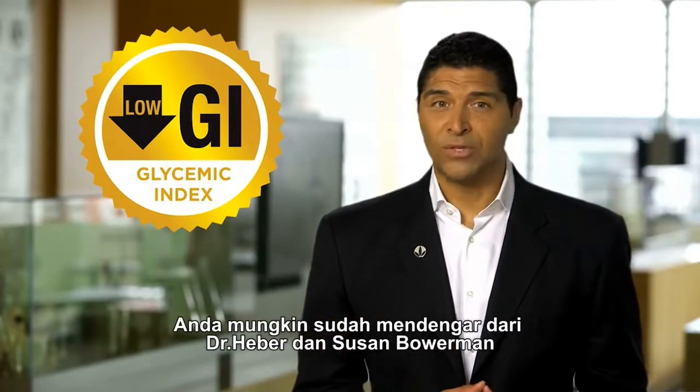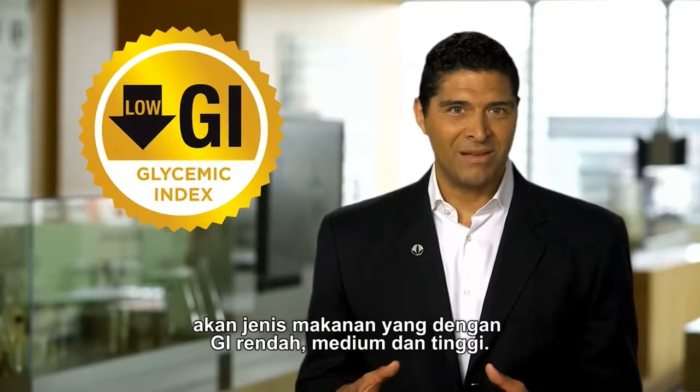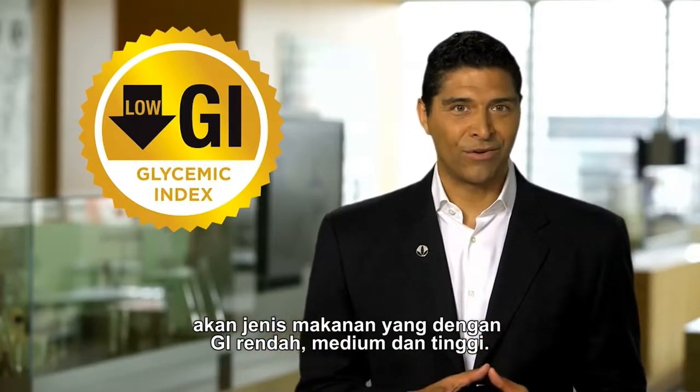Now, you've already heard from Dr. Heber and Susan Bowerman on what kind of foods fall under low, medium, and high GI food categorization.